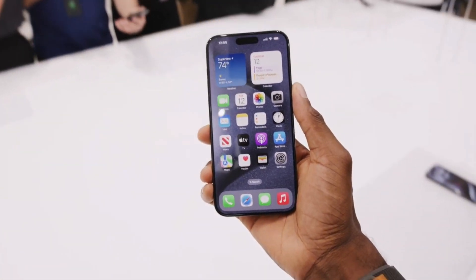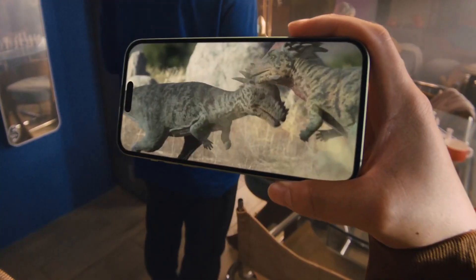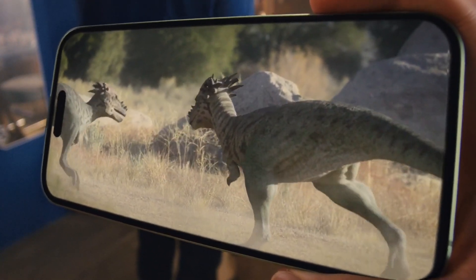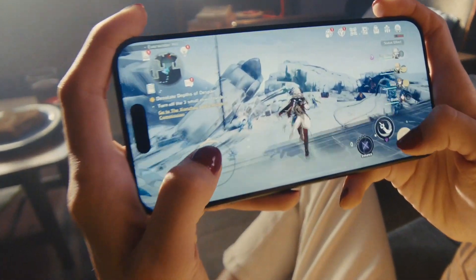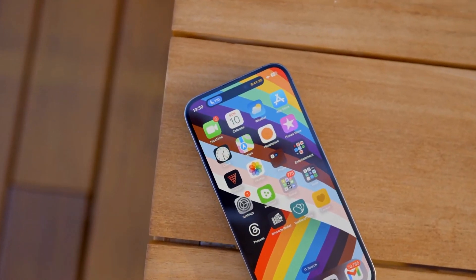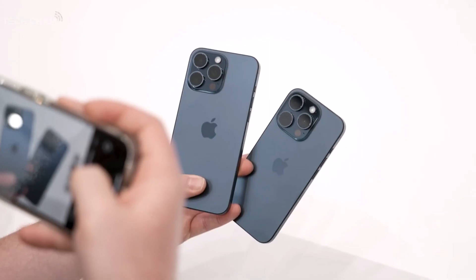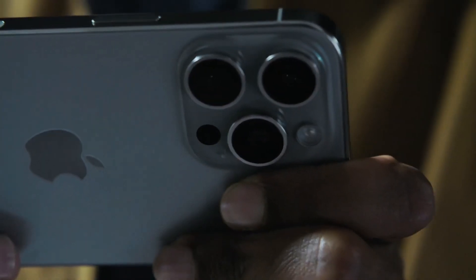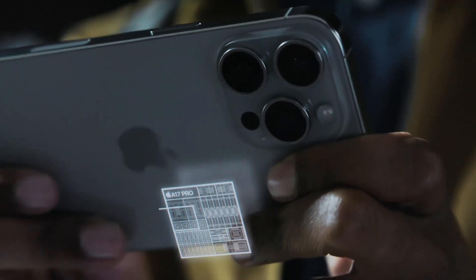The iPhone 15 was anticipated to come with an 18% larger battery capacity, potentially providing up to 24 hours of video playback when factoring in the increased size and improved processor efficiency. However, this expectation did not materialize, and the iPhone 15 series ended up with the same battery life as its predecessors, despite the introduction of the efficient Apple A17 chipset in the Pro models.